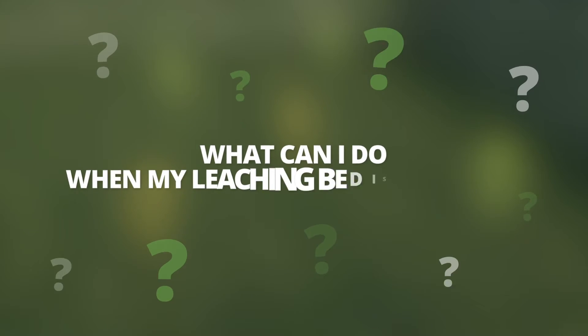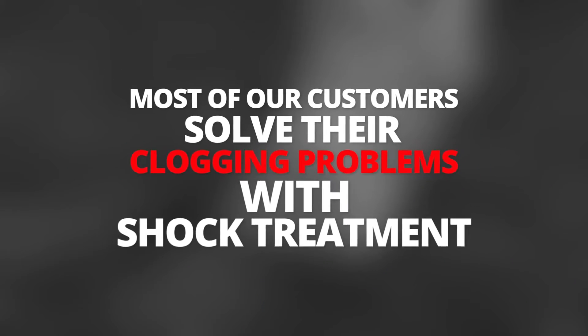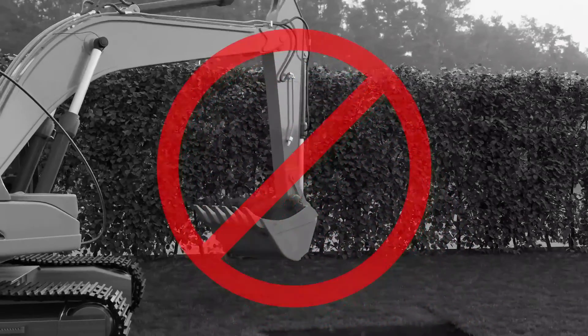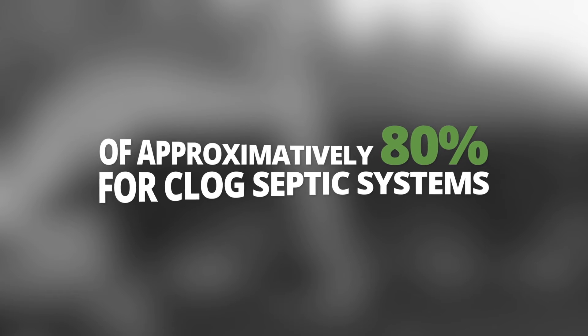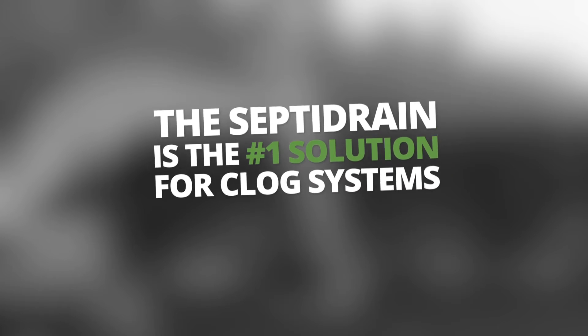What can I do when my leaching bed is clogged? Wait before replacing your septic system. Most of our customers solve their clogging problems with shock treatment. Shock treatment is the first step in dealing with a septic system problem. Every owner of a septic system should consider this option before investing in a replacement project. We observe a success rate of approximately 80% for clogged septic systems. Considering the cost of replacing a septic system, SeptiDrain is the number one solution for clogged systems.